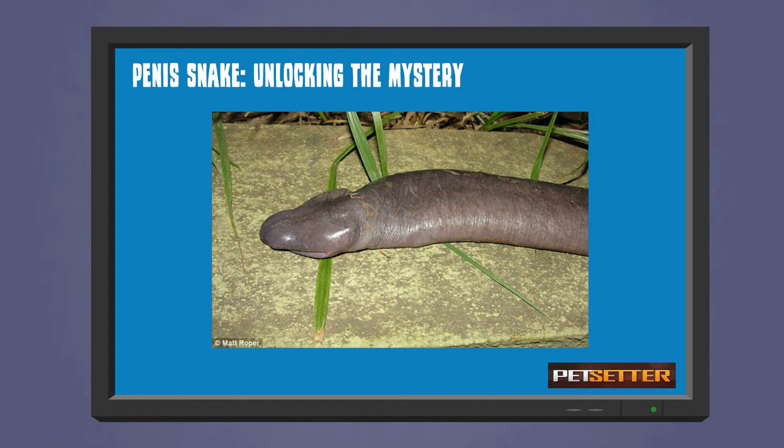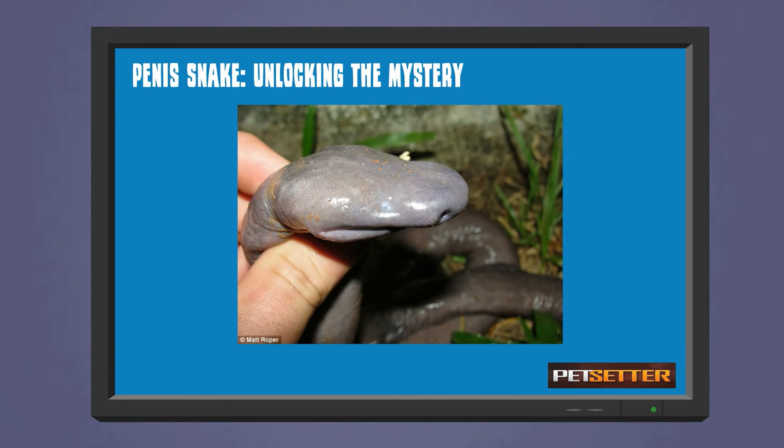Atretochoana eiselti is the largest tetrapod with no lungs and is thought to breathe through its skin. Majority of caecilians are burrowers, with the exception of the Atretochoana species — they are largely aquatic. Atretochoana are limbless amphibians with an elongated snake-like body, marked with rings like those of earthworms.